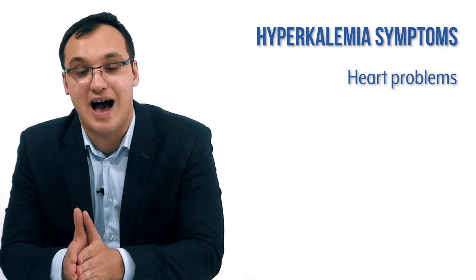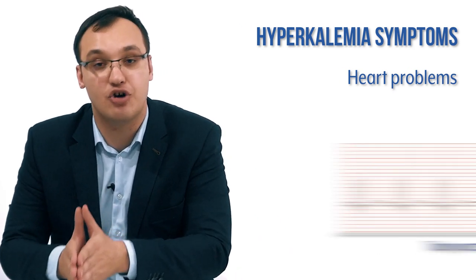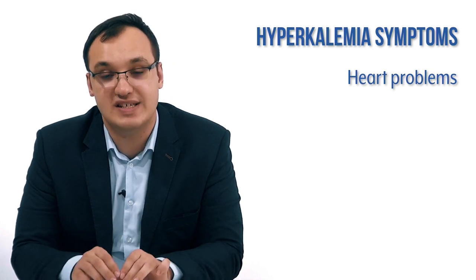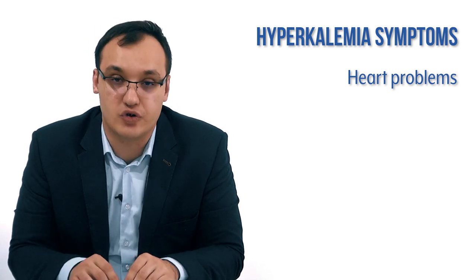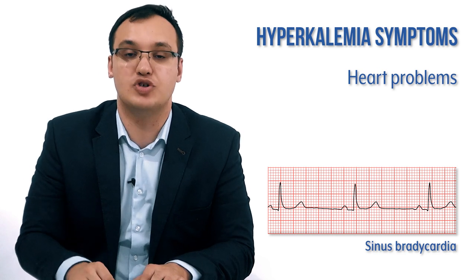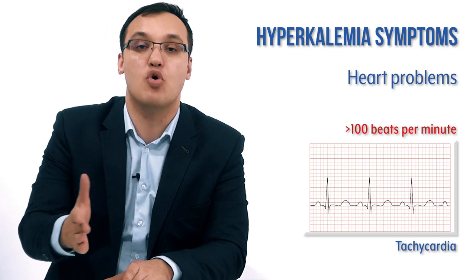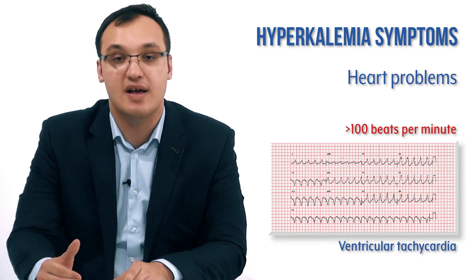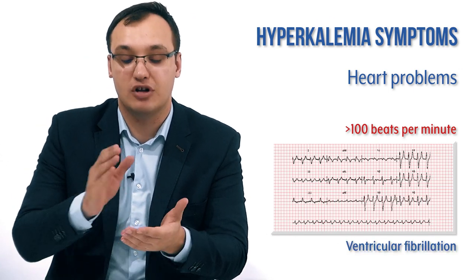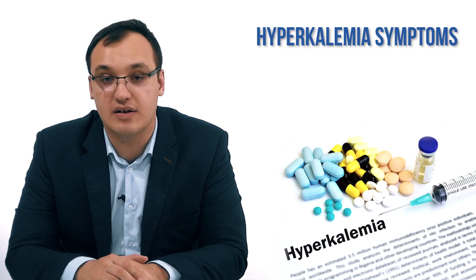Arrhythmias seen in hyperkalemia include bradycardia — the heart pumping too slowly — or tachycardia — the heart pumping too fast. More specifically, sinus bradycardia means the sinus node gives a pulse less than 60 beats per minute. Tachycardia means more than 100 beats per minute. We can also see ventricular tachycardia or ventricular fibrillation, where the heart follows no rhythmic pattern. This confirms that ECG changes are not specific on their own.